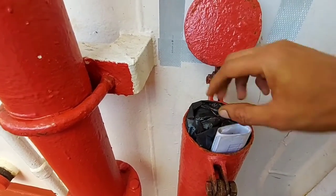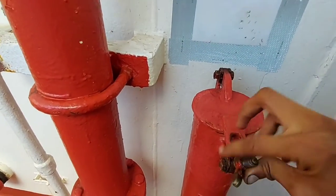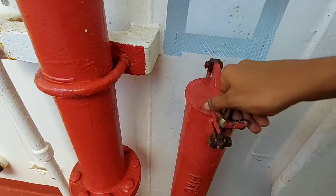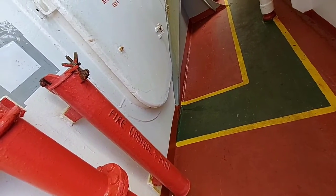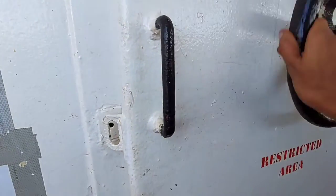This is how the fire control plan is kept on board. Normally the fire control plans are kept at the entrance of the accommodation on both port side and starboard side, and one copy will be kept in the navigational bridge and engine room. On some ships, the fire control plan is also displayed in accommodation decks.